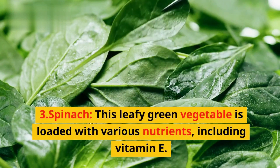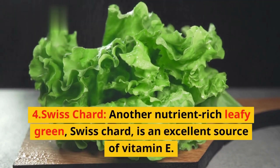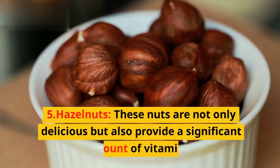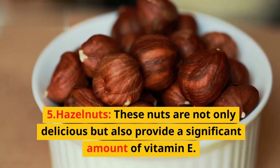3. Spinach — this leafy green vegetable is loaded with various nutrients, including vitamin E. 4. Swiss chard — another nutrient-rich leafy green, Swiss chard is an excellent source of vitamin E.